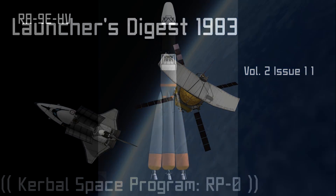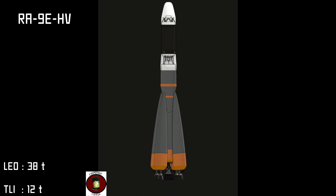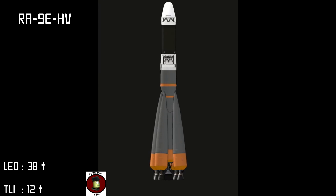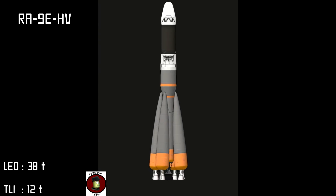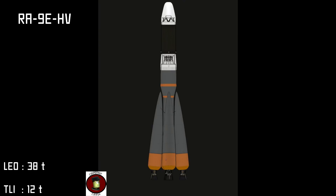In the light duty category we have the RA-9E-HV. The RA-9 is our longest serving, most successful lift vehicle with a service record of more than 25 years, spanning five iterations and hundreds of successful launches. The RA-9E is one of the most modern vehicles in its class, boasting both simplicity and unrivaled reliability.